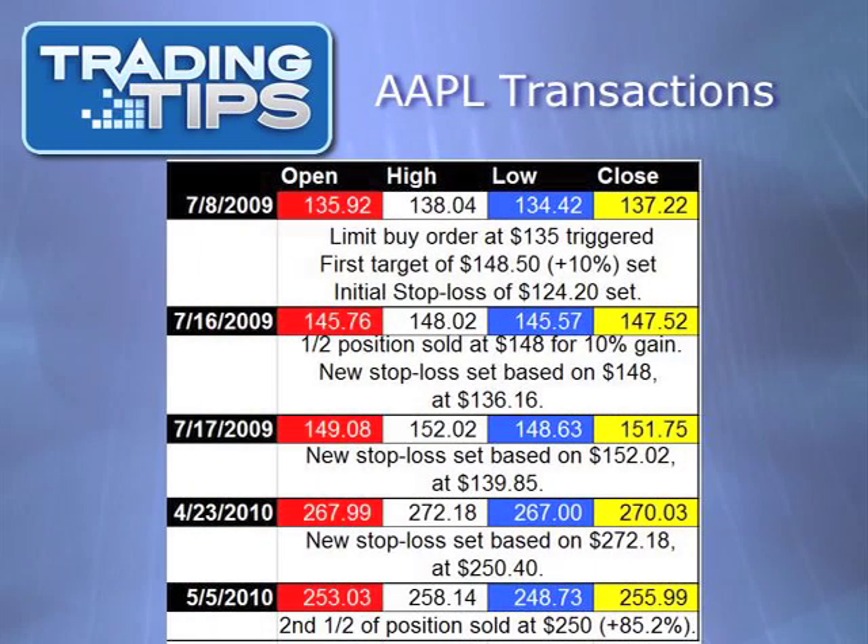If we place the limit buy order at the start of July, it would have entered on July 8th as shown. On July 16th, our first target is hit at $148, which gives us a 10% gain. We sell half of the position and let the other half ride. At this point, we are going to raise our stop loss to lock in profits. If the stock had closed above $148, we'd use that price. Since it didn't, we'll use $148 and set the new stop loss at $136.16. From then on, whenever Apple hits a new intraday high, we'd raise the stop loss accordingly, ensuring the stock never falls more than 8% from its highest point without us getting out and taking the rest of our profits.